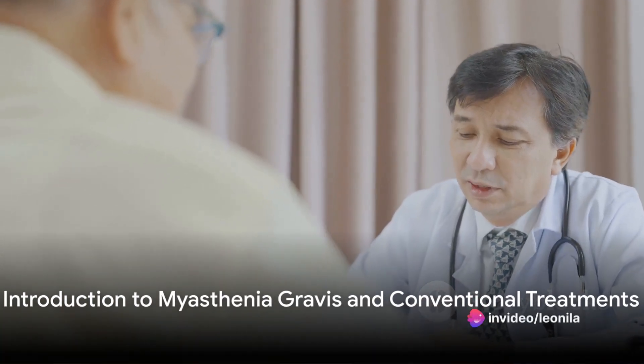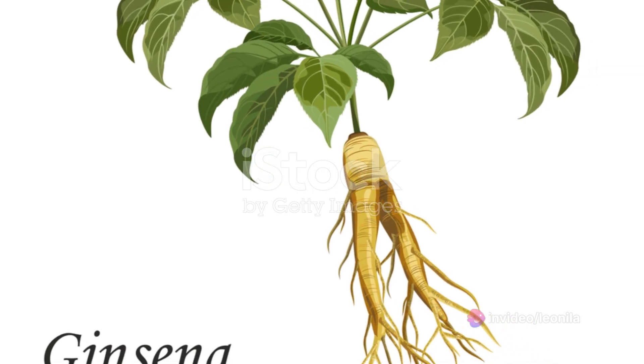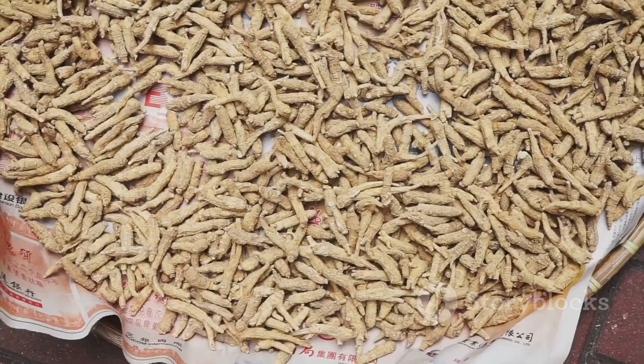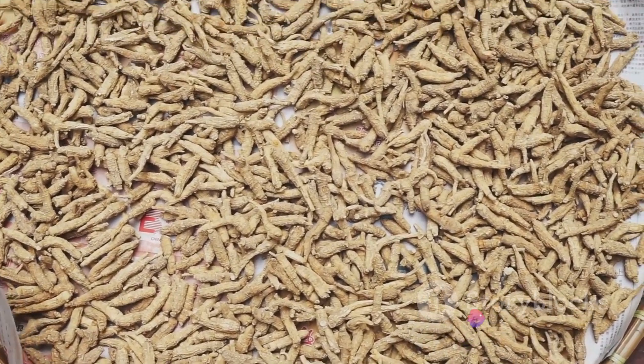Have you ever wondered if there could be an alternative approach to the conventional treatment of myasthenia gravis? Could nature hold the key to managing this chronic autoimmune neuromuscular disorder? Today, we delve into one such potential remedy: ginseng root.